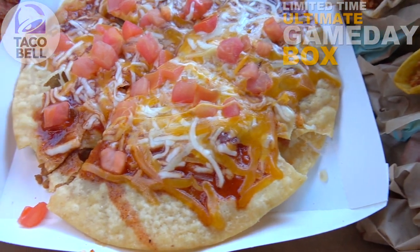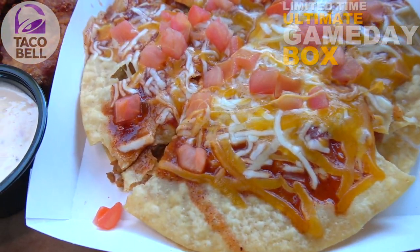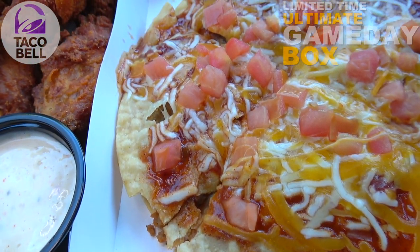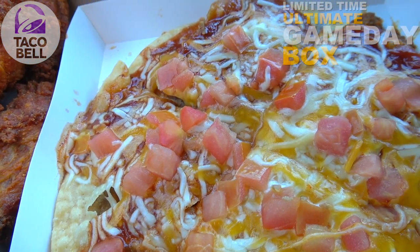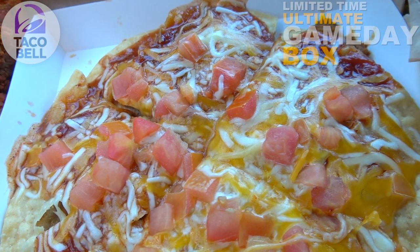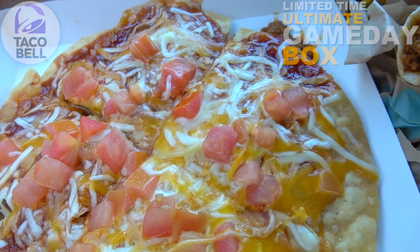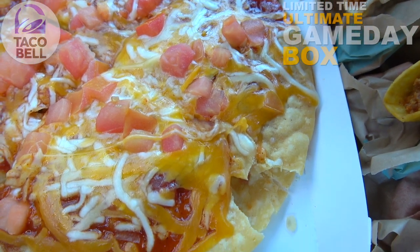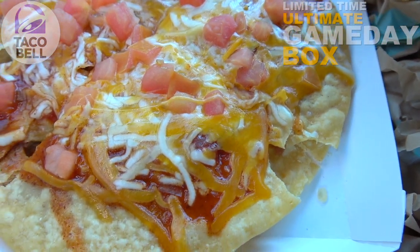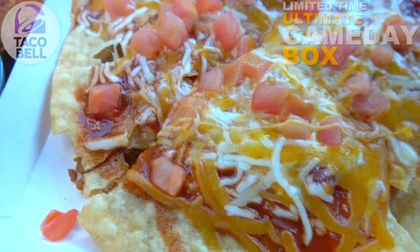In the very middle we have the now-permanent Mexican Pizza, and I've reviewed this a couple of times in the past. What this is basically is seasoned beef and refried beans between two Mexican pizza shells, topped off with a Mexican pizza sauce, a three-cheese blend, and diced tomatoes — cut into four little pieces.